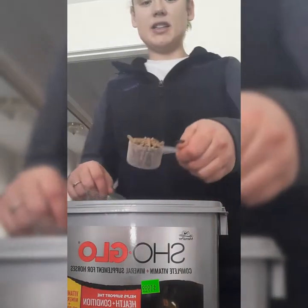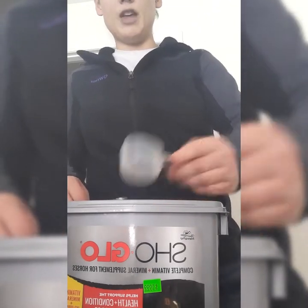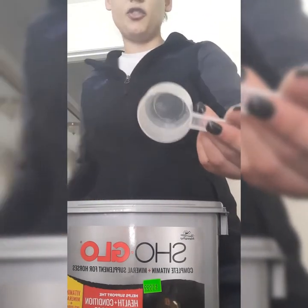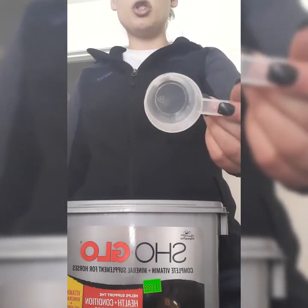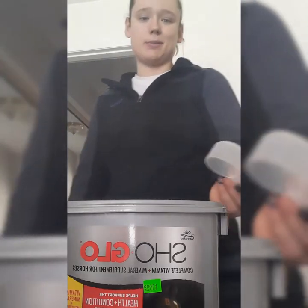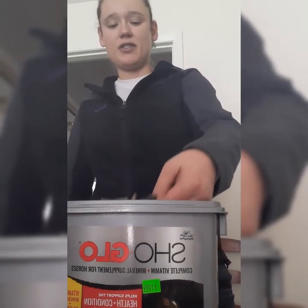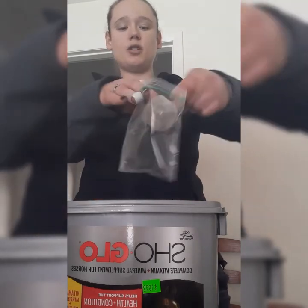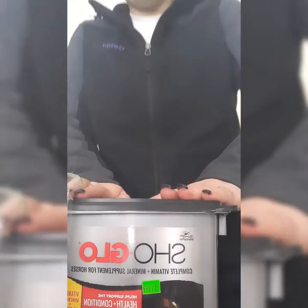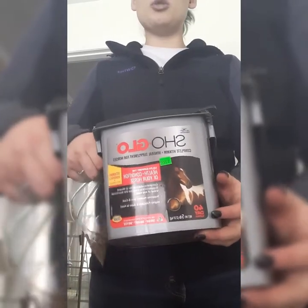It's a pelleted supplement with a small included scoop. For the first seven days you put them on it, they get two scoops — you can do both in the morning or split morning and night. After that initial seven days, they get one scoop, and that's it. This particular container will last me a little over a month if I'm careful and not over-scooping. It's really cost effective.